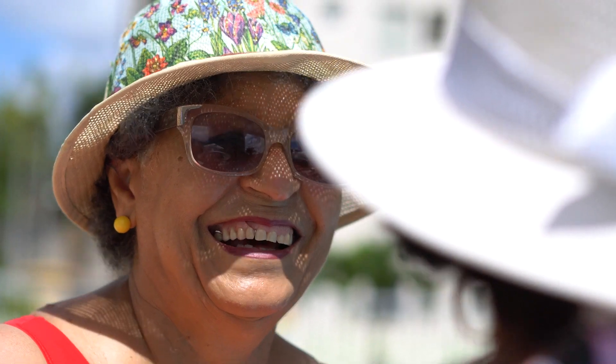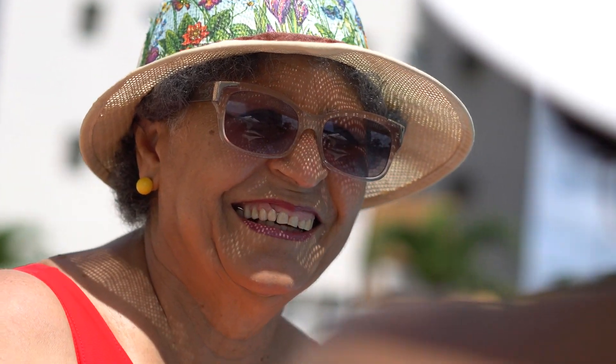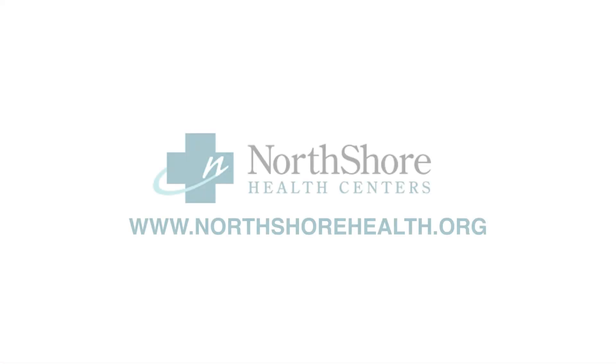These are some tips to help keep your eyes nice and healthy and protected. Here at North Shore, we do have a full staff of optometrists that can help you with your eye care needs. If you have any questions, you can check us out at www.northshorehealth.org.